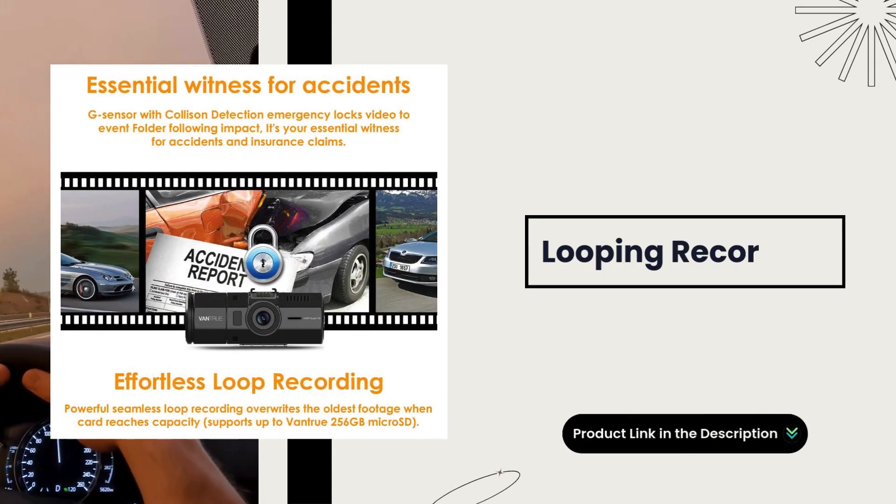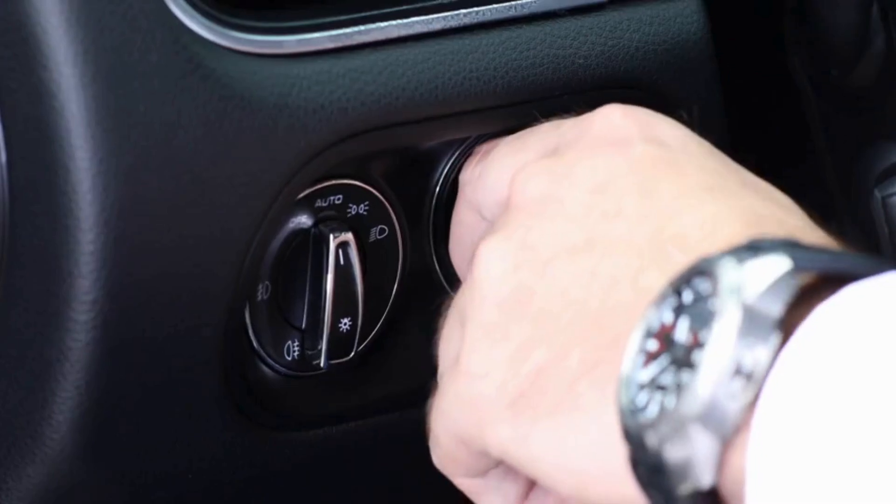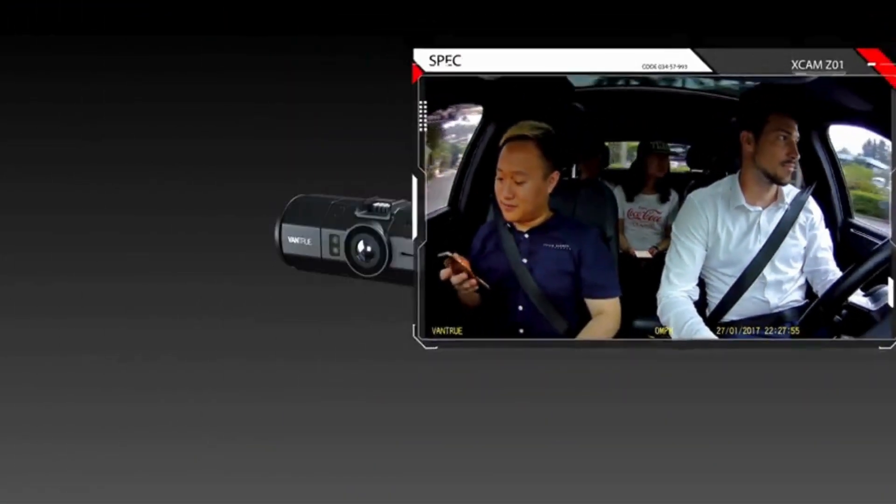Looping recording. Never miss a moment with loop recording. The Vantrue N2 Pro automatically overwrites the oldest footage, ensuring continuous recording and maximizing storage efficiency.